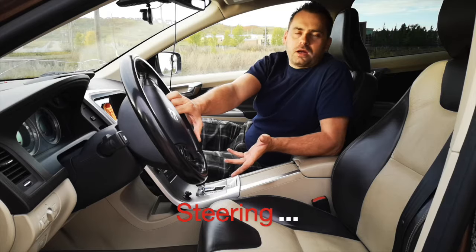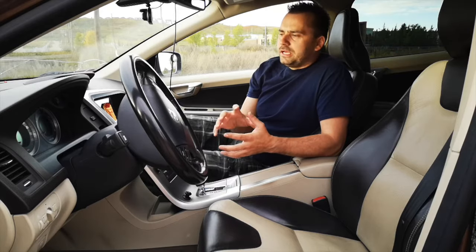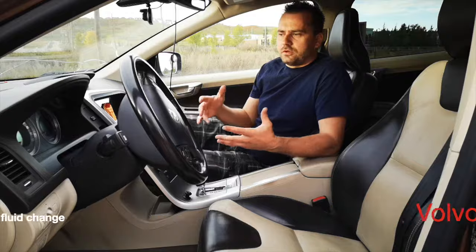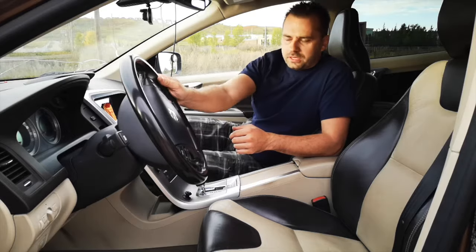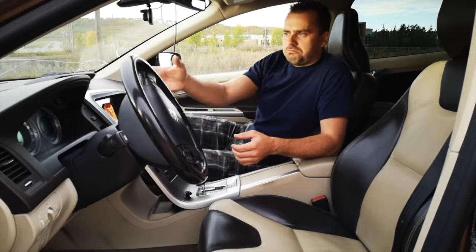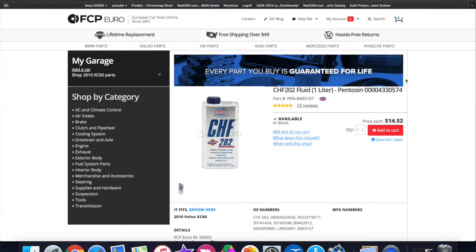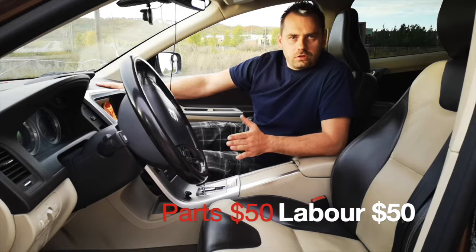Steering on these cars is no problem. The S60 doesn't have a typical hydraulic steering pump — it actually uses a hydraulic pump similar to those used for convertible tops on Mercedes and BMWs. On the XC60 and XC70, you have a regular rack and pinion with a hydraulic pump and lines. The key to keeping the steering system healthy is to change the fluid every 30,000 to 40,000 kilometers with the proper fluid. Servicing the steering fluid will run you about $50 to $60 — it's a piece of cake.